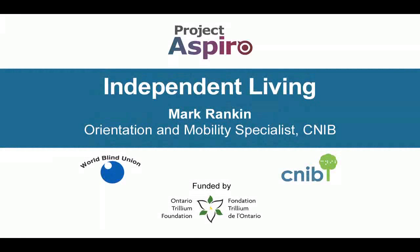Welcome to this Project of Spiro audio feature. Today we'll be talking about orientation and mobility with Mark Rankin, an orientation and mobility specialist with CNIB. So Mark, what does an orientation and mobility specialist do?